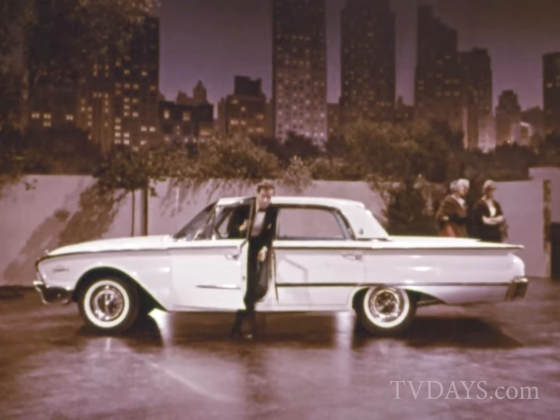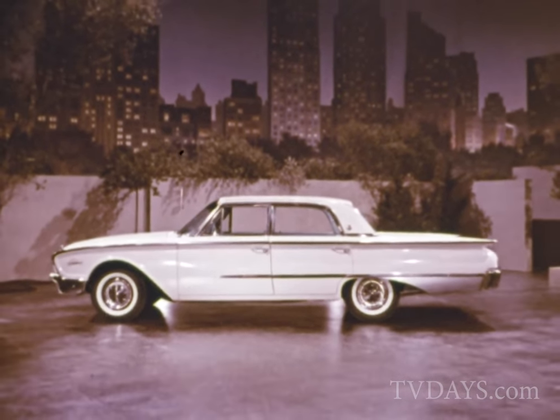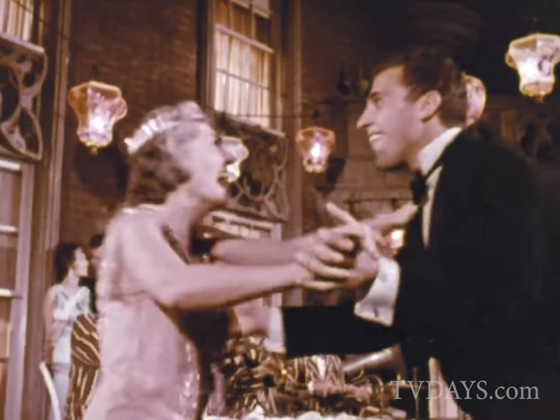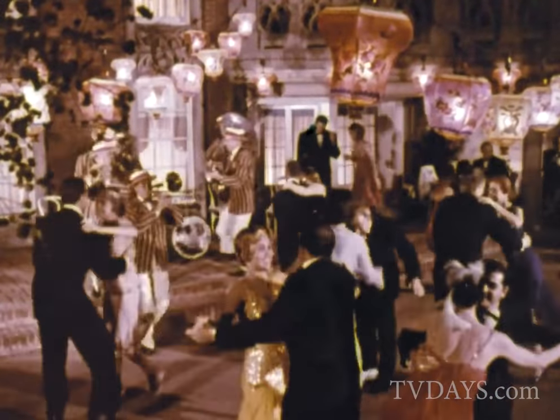This is one work of art that doesn't have to stay in a museum. You can get an original yourself at your Ford dealer's. The New Galaxie by Ford. It's a masterpiece.